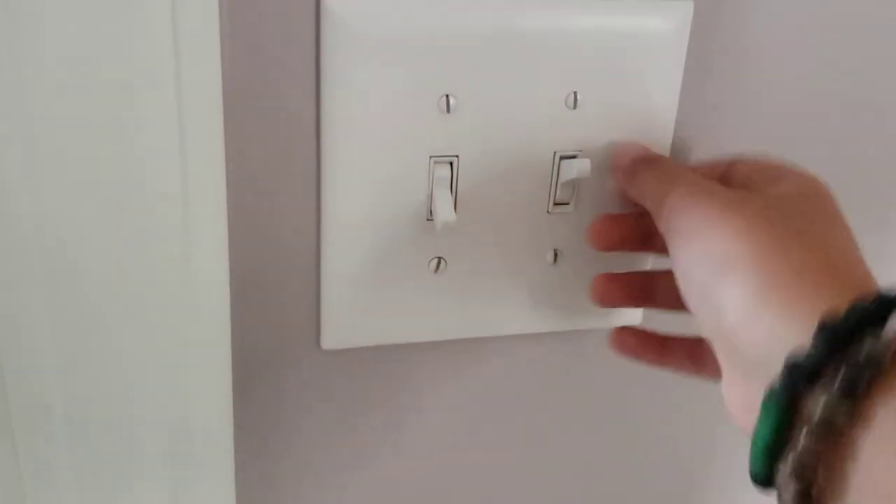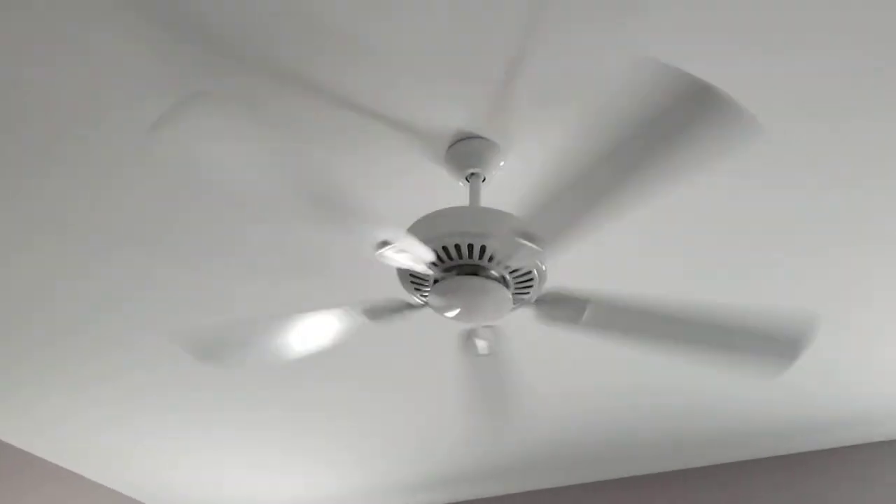In this room, the switch goes to the other Minka Air Contractor Plus. This switch would also go to the fan, but it's not hooked up since it has a remote.